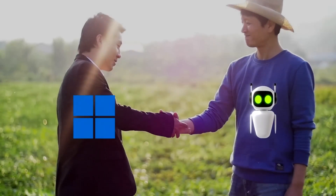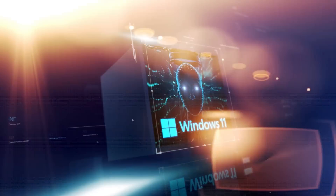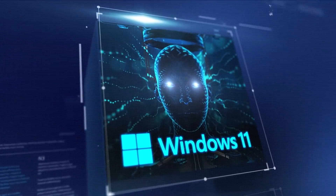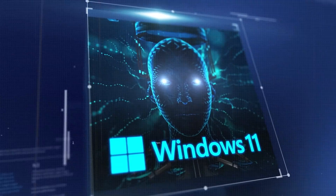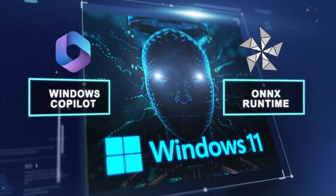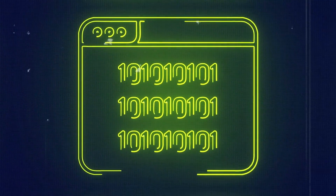Windows 11 is getting a major upgrade with AI features and tools that are truly impressive. In this video, I'm going to tell you everything you need to know about Windows 11 and AI integration — from the new Windows Copilot, ONNX runtime, and the updated AI Microsoft Store to the new tools available for developers to create apps powered by AI.